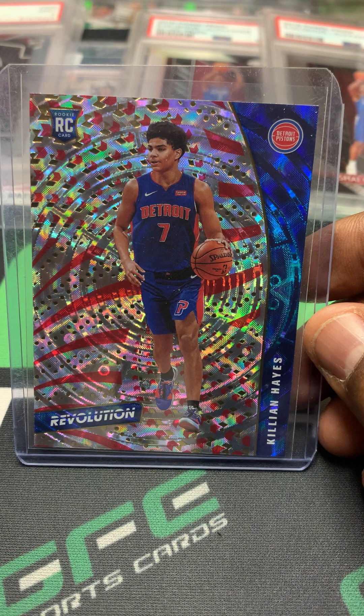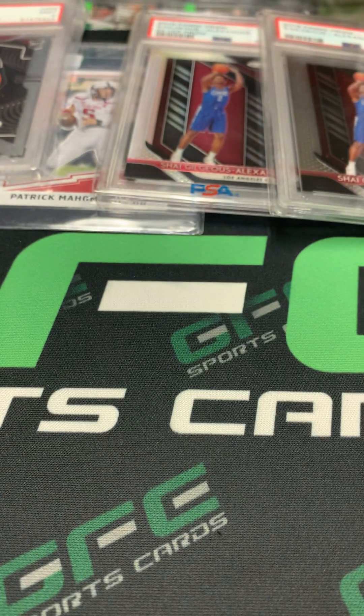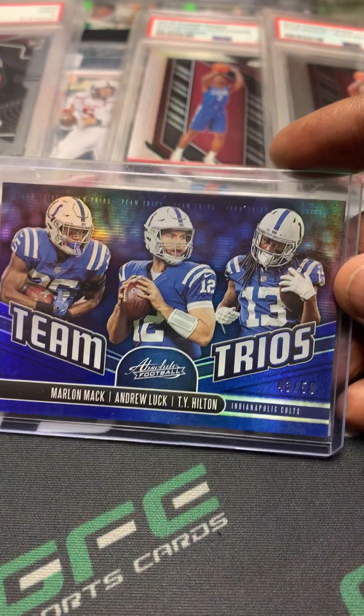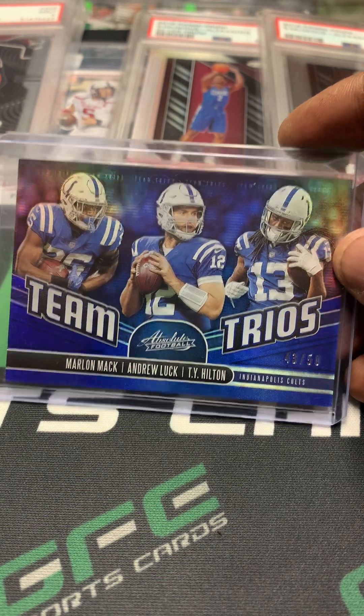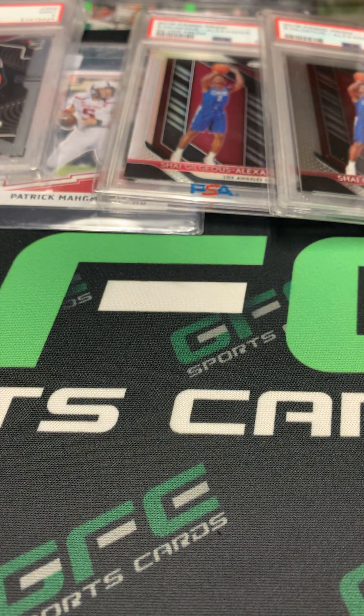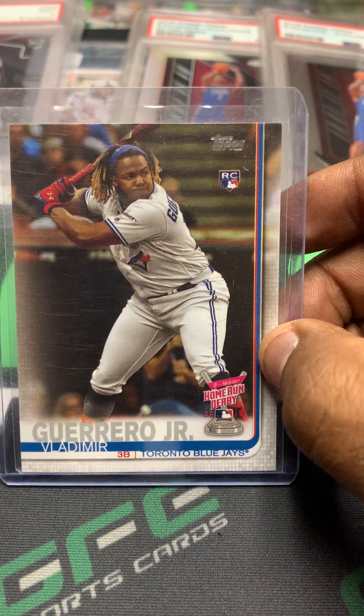Nice Killian Hayes Revolution rookie — I think Revolution is one underrated product. I really like the look of the cards. They have the Galactics which I think are the case hits and they actually sell pretty well too. Got this Team Trios Absolute out of 50.